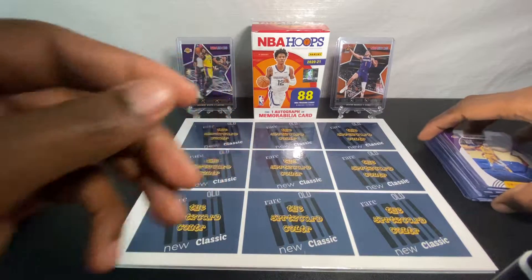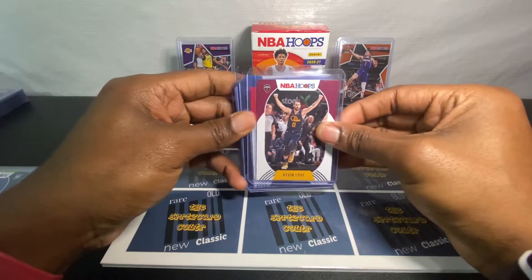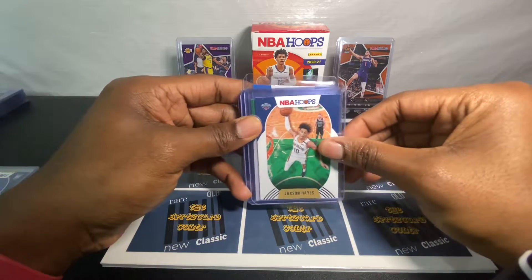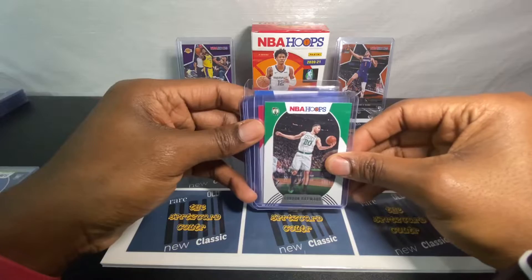They're awesome this year. I know they did that collab with Slam, so I had to jump in and grab this box to see what I pulled. Make sure you guys like, comment, and let me know what your favorite card is from the NBA Hoops this year.